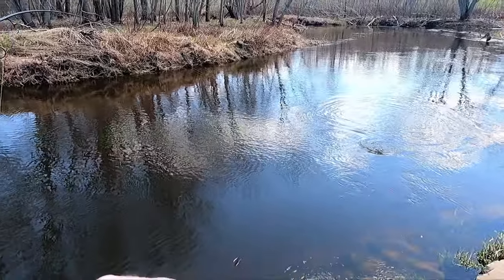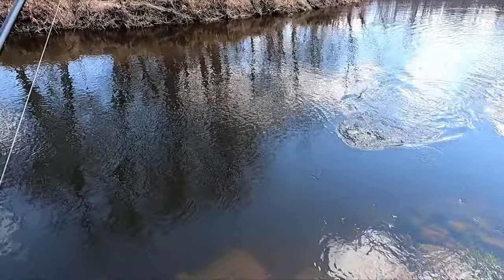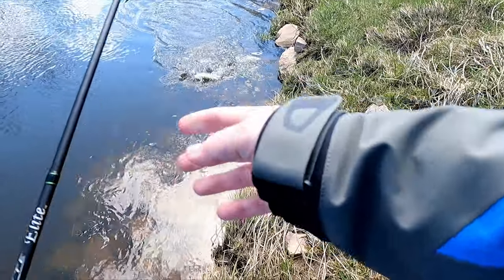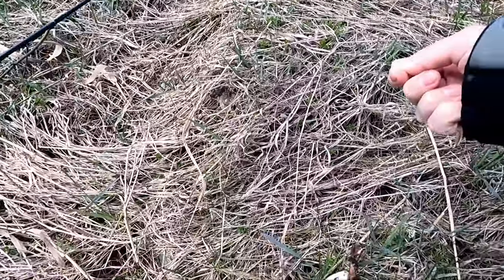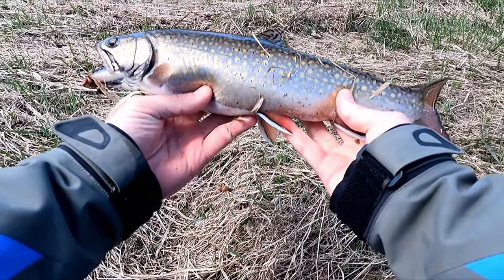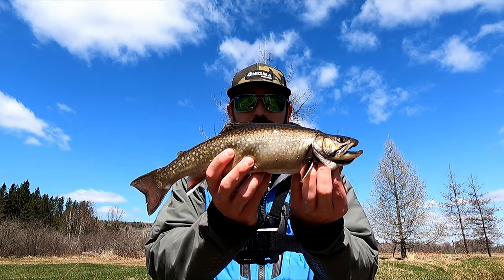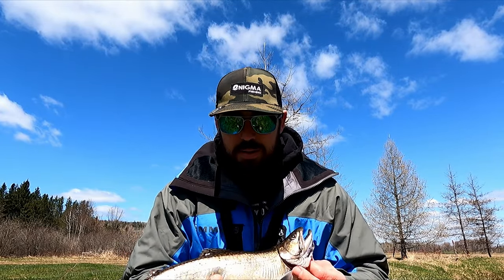Hooked a real nice one — nice trout, nice trout. This one's probably going to come home with me, he's big enough. Let's hope I don't lose him. Come on buddy — you can't make this up, look at that beauty! Beautiful trout. Okay, so there it is guys — another monster brook trout. Look at that, what a beauty. He's coming home with me. I said earlier in the video it wasn't going to be a keeper unless I got a big one, so there he is — beautiful, beautiful fish.